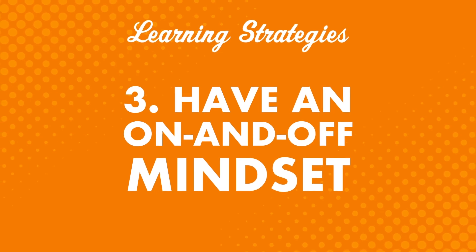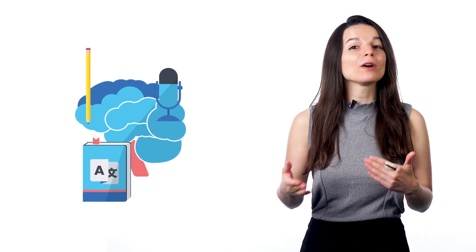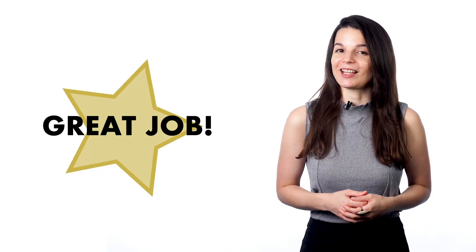Tip 3: have an on and off mindset. When you work, it can be helpful to have a kind of on-off switch for when it's time to work and time to rest. You can apply this same idea to your language studies. When it's time to study, focus solely on that — you don't spend time thinking about doing it, you just do it. It doesn't matter where you are or what kind of studying you're doing, as long as it gets done. And when you're done with a lesson, reward yourself.